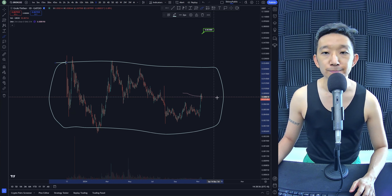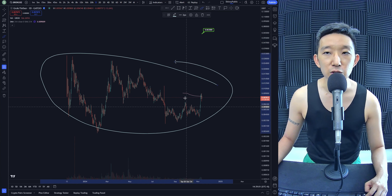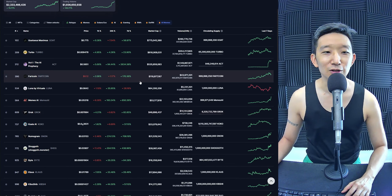GROK is the one we want to see chart patterns on. We want to have an upper hand when it comes to trading. So this is our H pattern — a breakout is expected for GROK.